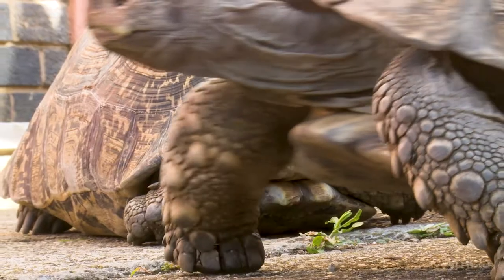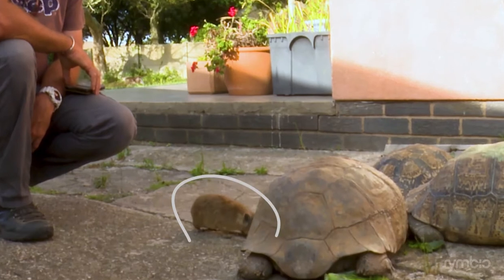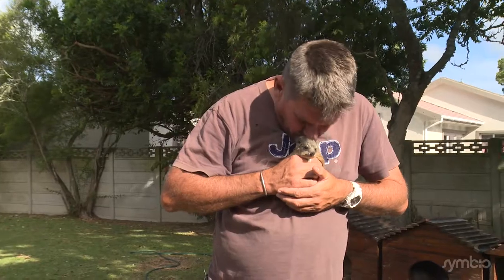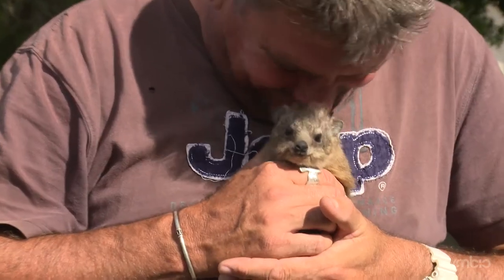This week we were supposed to release 40 tortoises — look how they're going totally berserk. But this guy stole the show, so I figured let's show you the release next week. This week it's all about Pokemon the Hyrax.